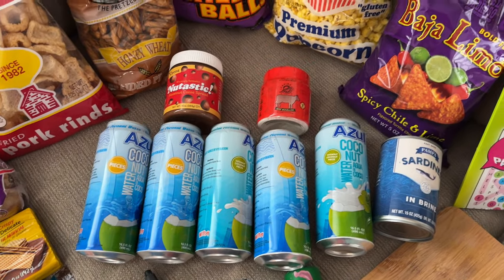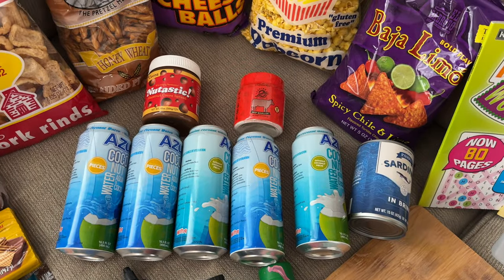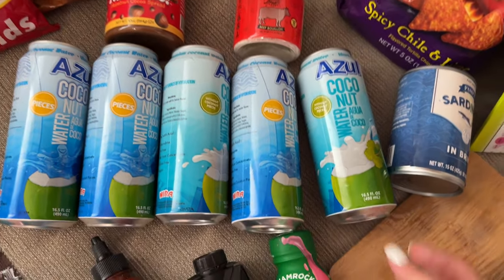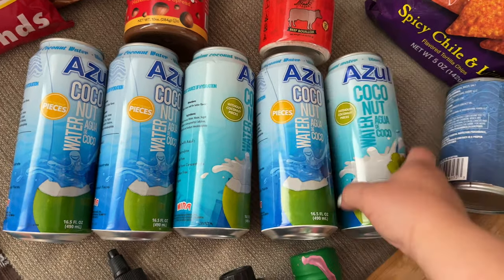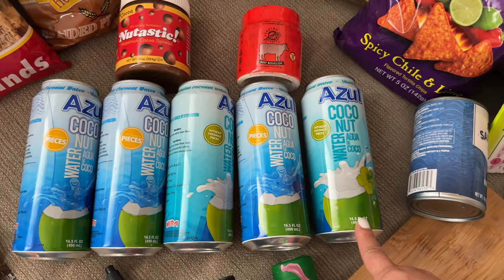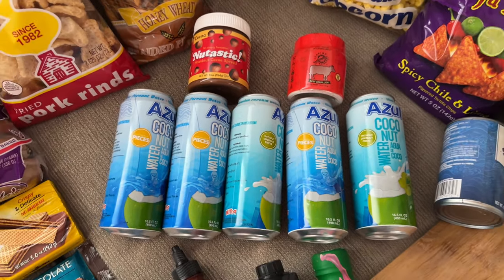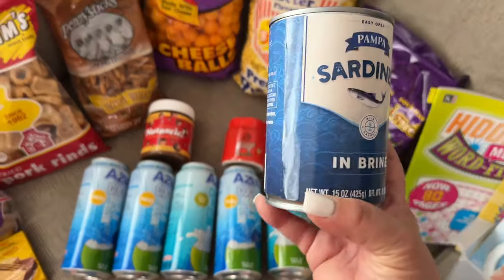I mentioned my coconut water — I used to get it at Costco, but their prices are going up. Just for a few bottles at $1.25, it's not going to break the bank. These are the ones without pieces, and these are the ones with pieces — just make sure you get the same packaging. I tried another Dollar Tree location and didn't like their coconut water; it had too much added sugar. This one feels more natural, and my co-workers were surprised I got it from Dollar Tree.